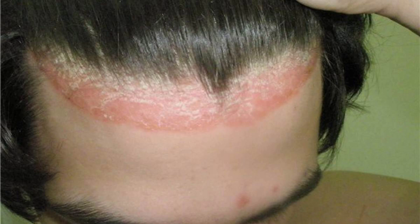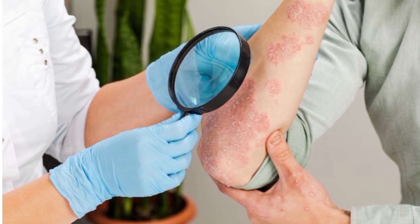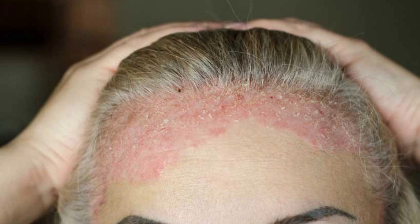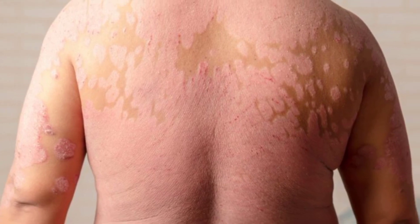The dry flakes of skin scales result from the excessively rapid proliferation of skin cells. It typically affects the outside of the elbows, knees, or scalp, though it can appear in any location. Some people report that it is itchy, burns, and stings.